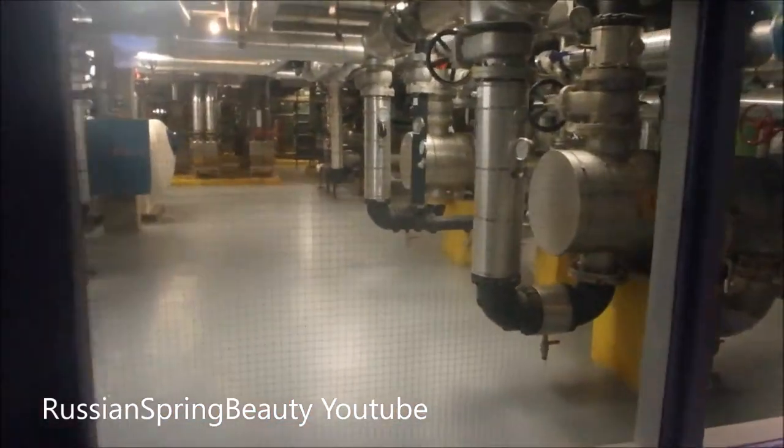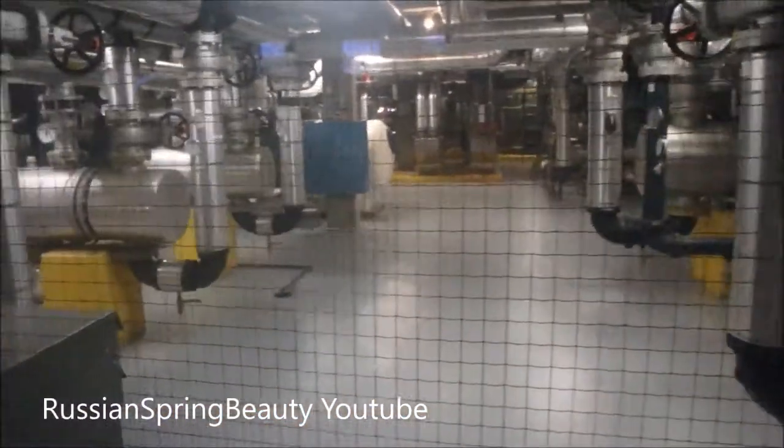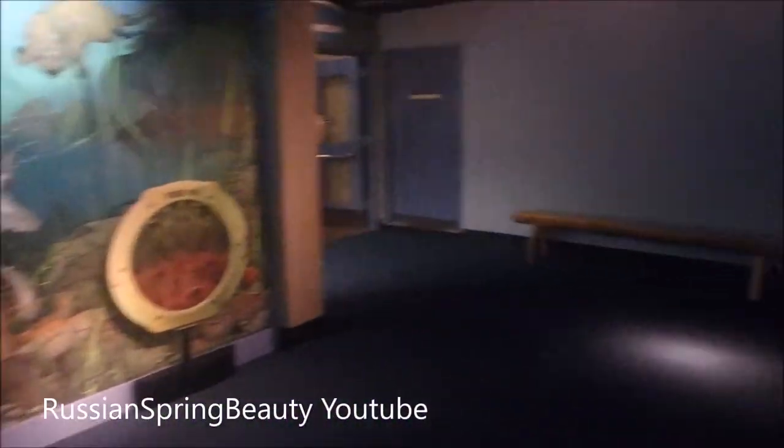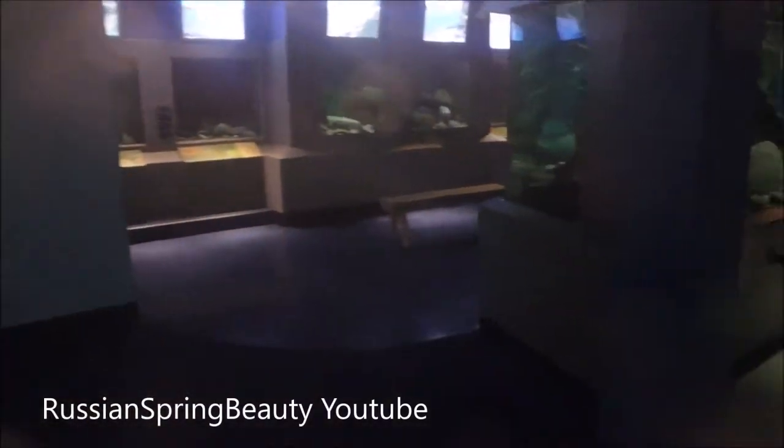This is the pump room with all the technology behind the hatchery. It requires a lot of water purification and processing.